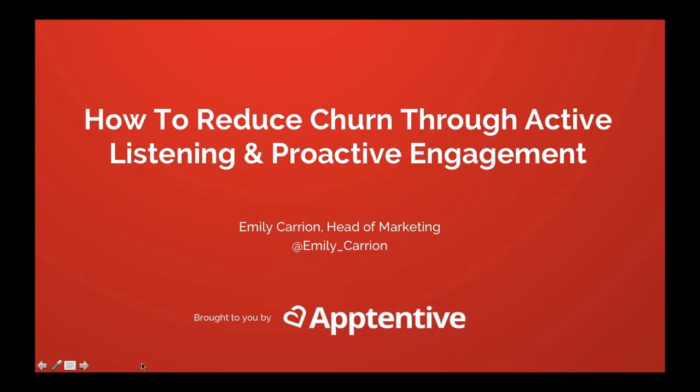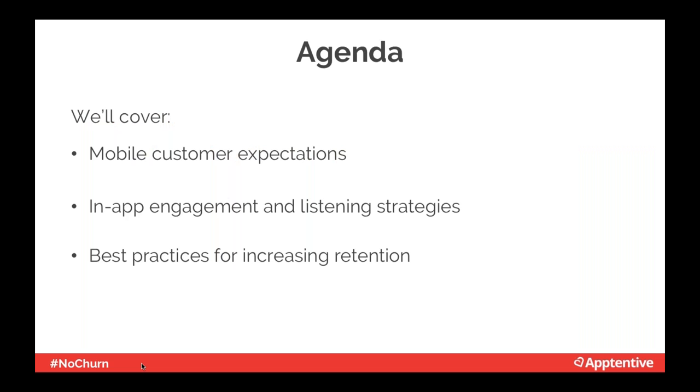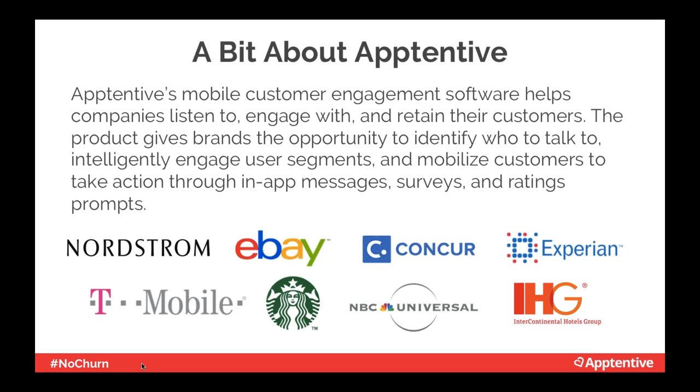My name is Emily Carrion and I'm really excited to share tips about reducing churn through active listening and proactive engagement. We'll cover mobile customer expectations, in-app engagement and listening strategies, and best practices for increasing retention. A little about Apptentive: we've been designing and developing customer engagement software for over five years. As a mobile-first organization, we empower companies, marketers, and product managers to start conversations, listen, and respond to their customers.